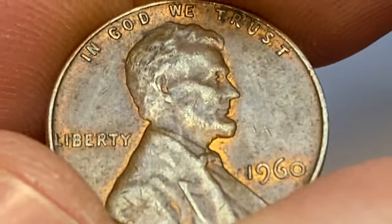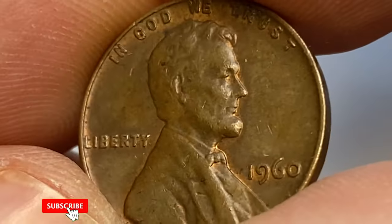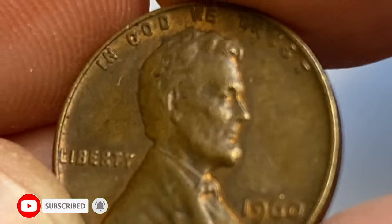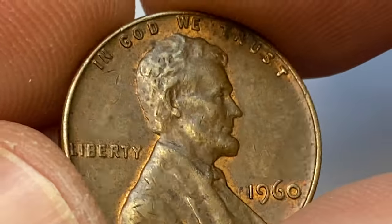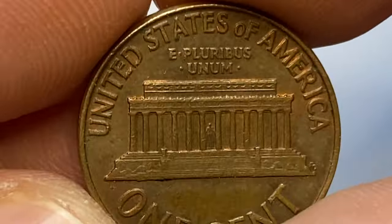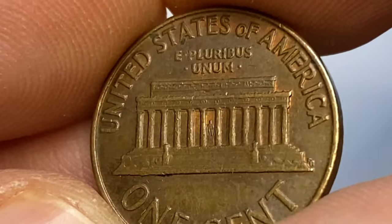This specimen displays sharply struck letterings and central reliefs, with slight circulation wear and blemishes evident here and there. In 1960, the US Mint struck over 586 million Lincoln cents in Philadelphia with 95% copper and 5% tin and zinc content.